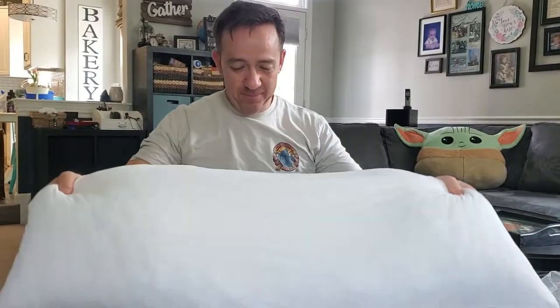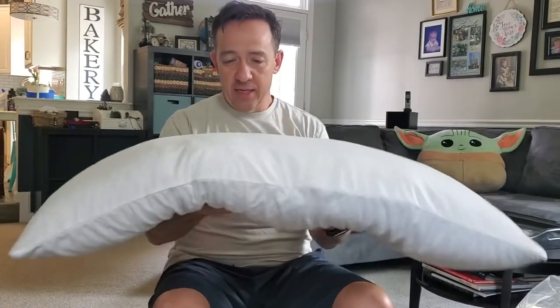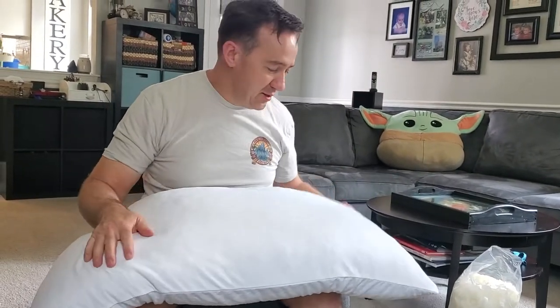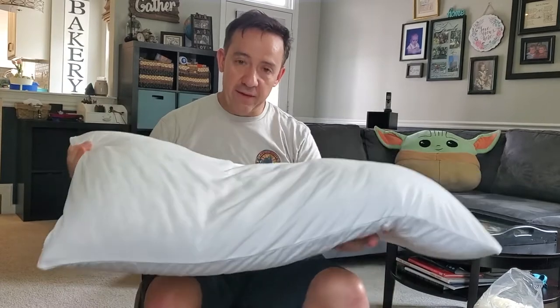Hey guys, I'm back. It hasn't been quite a week yet, but it's been quite a week. It's been five nights and I was gonna wait a little bit longer but I can't — I just can't wait to tell you about the pillow. I love it and I totally recommend it.